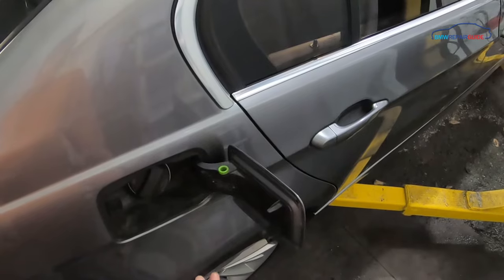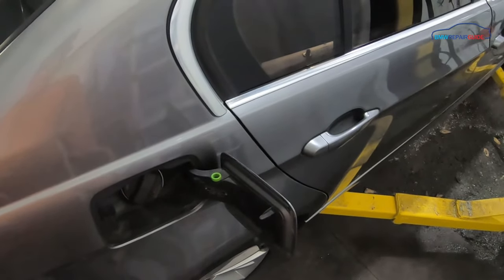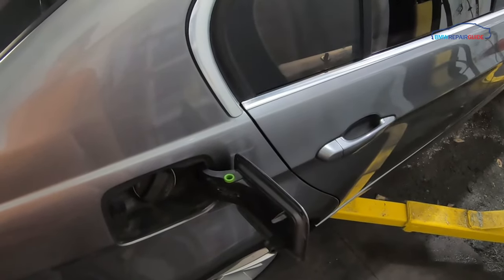The gas cap on our car is perfectly fine — we already tested it for this video. So we are going to move to step two, and that is smoke testing the rest of the EVAP system to try and find the leak.